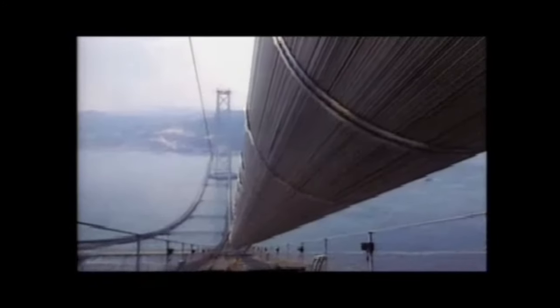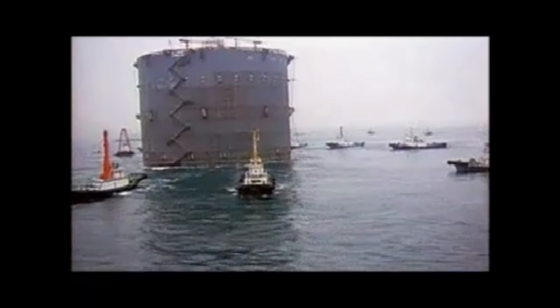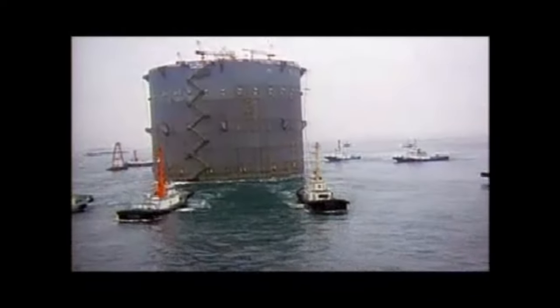Construction posed a monumental challenge due to weather conditions and the sheer size of the project. At 6,532 feet, the Akashi Kaikyo Bridge is four times the length of the Brooklyn Bridge. Each tower is more than 900 feet tall, and the base of each tower is surrounded by tons of stone to stabilize it and reduce erosion from strong currents.